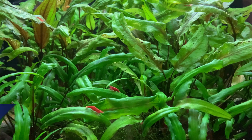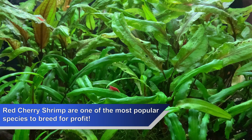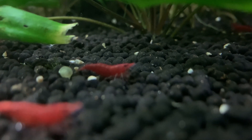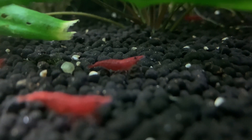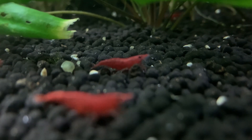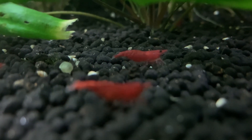Additionally, unless we are keeping red cherry shrimp purely for breeding purposes, surely we want to be able to see them and appreciate their stunning colours and unusual behaviour within the aquarium. Without a dedicated light suspended above the aquarium, it can be nearly impossible to appreciate these tiny creatures in all their bright red glory.